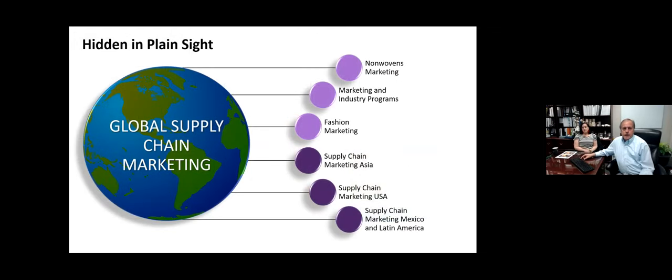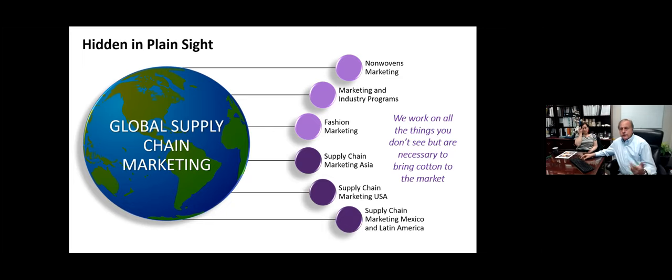Our division at Cotton Incorporated has six departments shown in these purple and lavender circles. We work in nonwovens and with different market promotions, fashion marketing, and supply chain teams in Asia, the US, Mexico, and Latin America. These are effectively our sales teams that work with hundreds of companies to see who's making decisions about using cotton or some other fiber. In the end of the day, we work on all the things you don't see but are necessary to bring cotton products to market — what is actually hidden in plain sight.